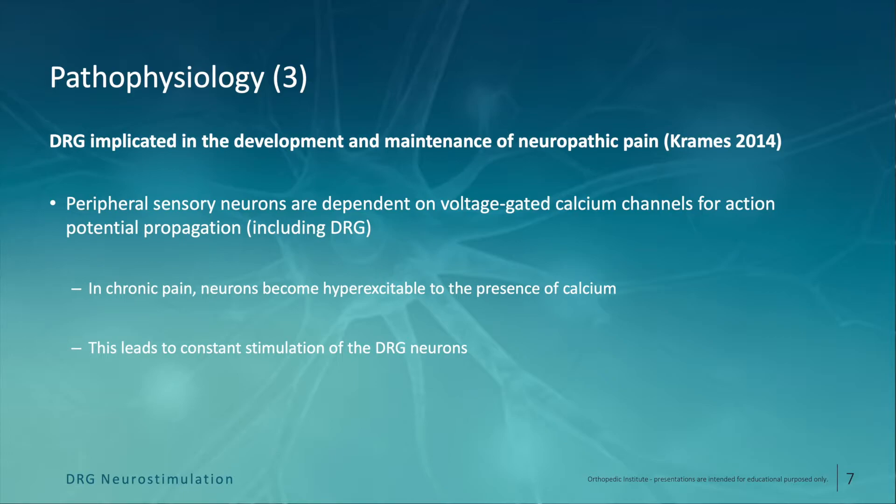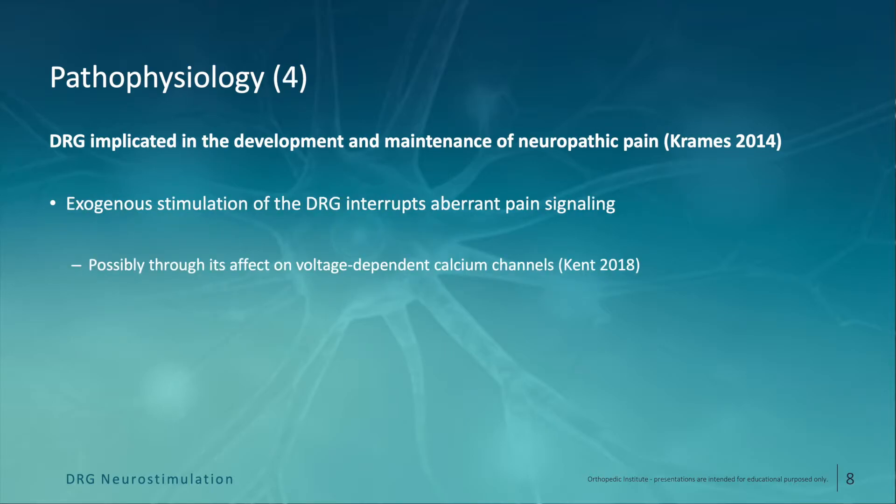Thirdly, peripheral sensory neurons are highly dependent on voltage-gated calcium channels for propagation of action potentials. In chronic pain, these neurons become hyper-excitable to the presence of calcium, and this has been shown to lead to constant stimulation or over-stimulation of the DRG sensory neurons. Furthermore, it has been shown that application of exogenous stimulation to the DRG interrupts pain signaling, thought to be at least in part facilitated through its effect on these voltage-dependent calcium channels.